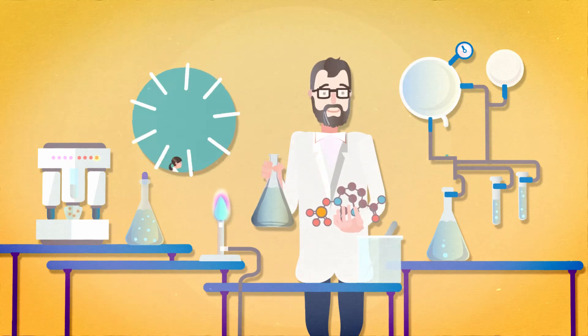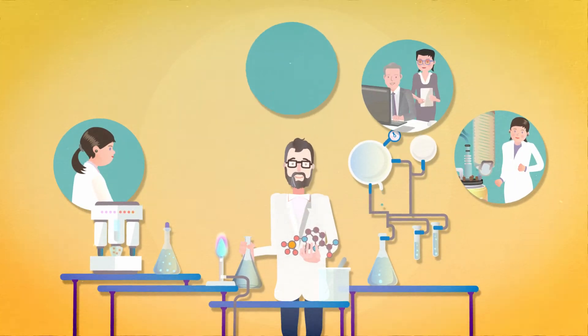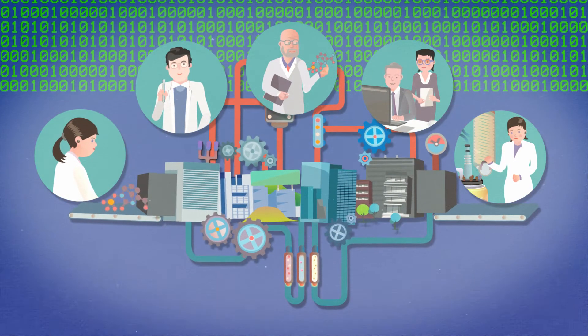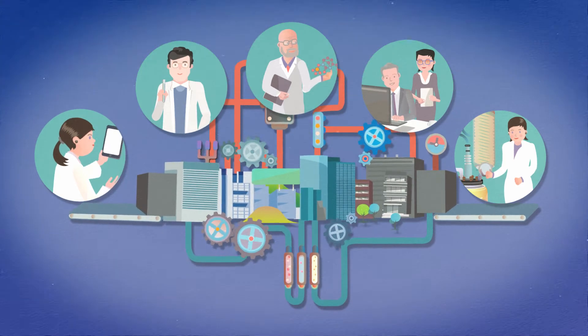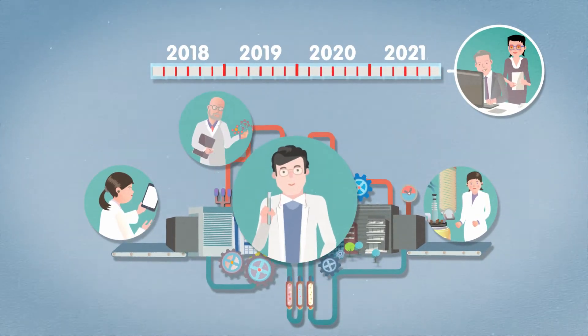Besides providing high-level scientific advice, Enable also offers support for everyday challenges, such as the development of comprehensive data packages or precise timelines that comply with big pharma requirements.